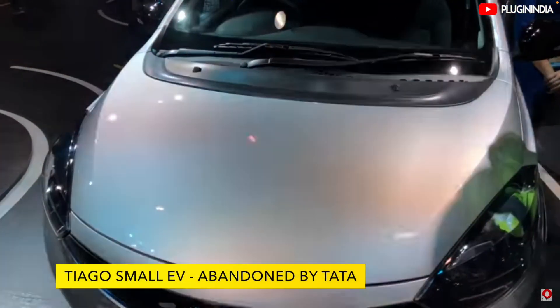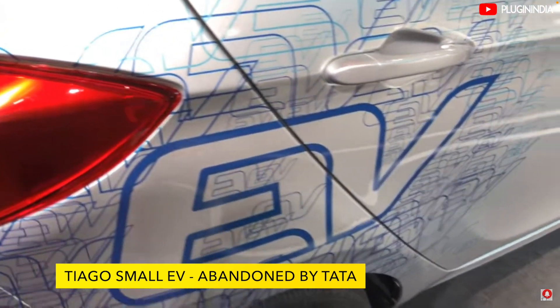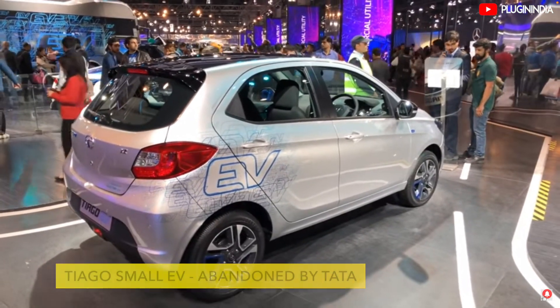If the Ola electric car becomes a reality, then the ICE car companies will have to launch small electric cars. This tweet from Bhavish Agarwal must have accelerated their plans already. This is how disruption is caused, and we love it that startups like Ola Electric have the financial means to take on the big ICE car industry.